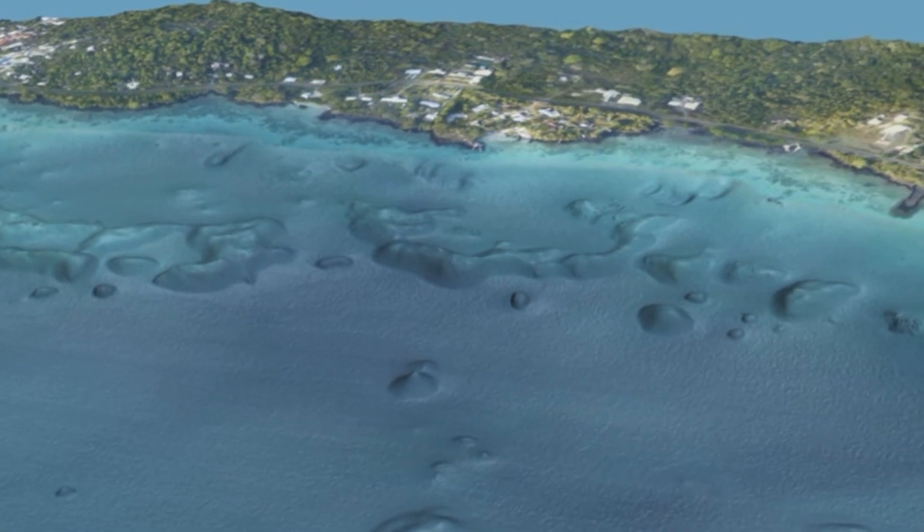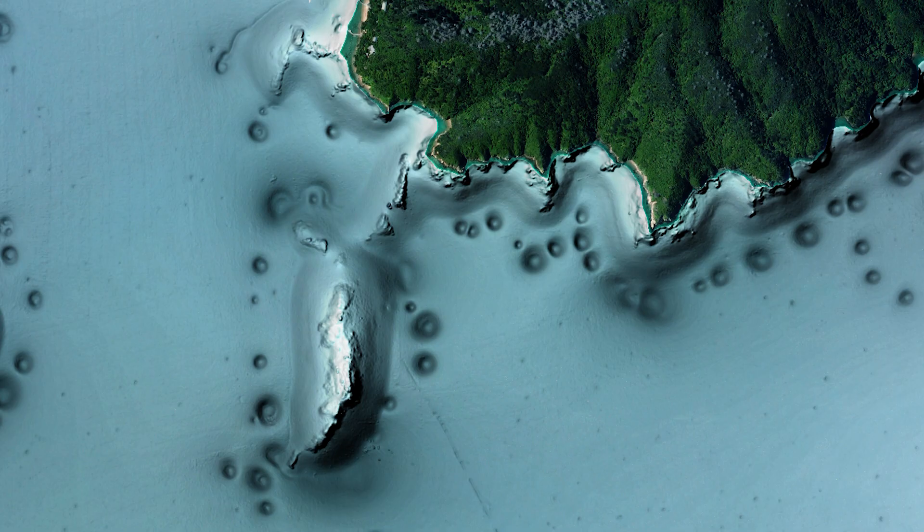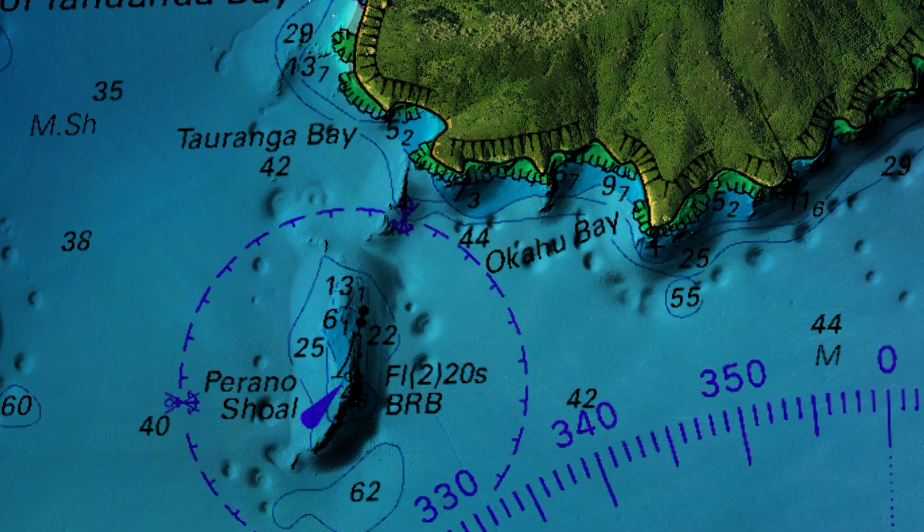New shapes emerge and new hazards are revealed, so the nautical charts can be updated, making navigation safer.